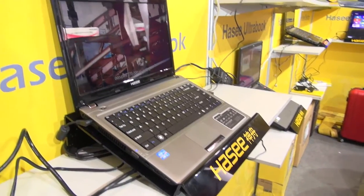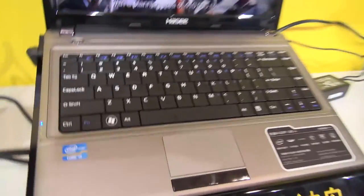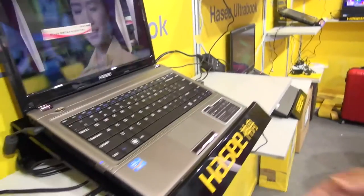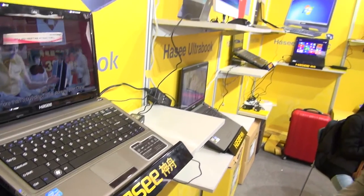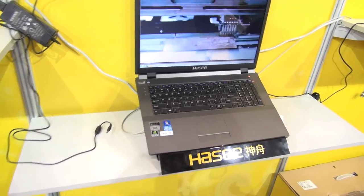This is a traditional laptop — standard thickness, standard design. It focuses on performance, and when we attend international product exhibitions and competitions, we use this kind of product to reach the best performance.